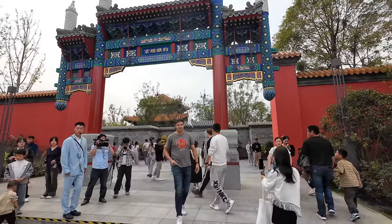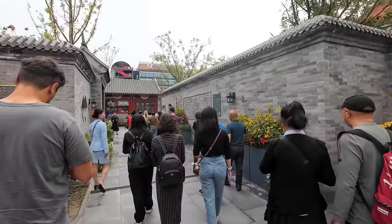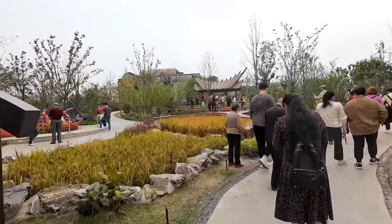It's an exhibition where there are elements in the gardens from each individual city around China. It's quite busy here. China does have some pretty amazing parks — even in their smaller cities they have some really lovely parks. Let's have a look around this one.